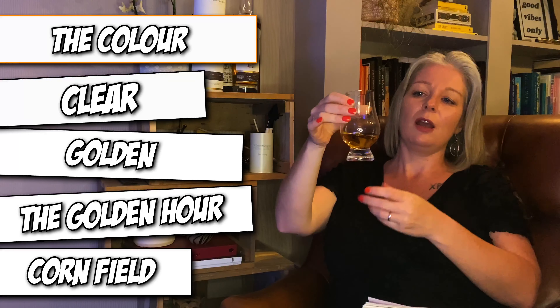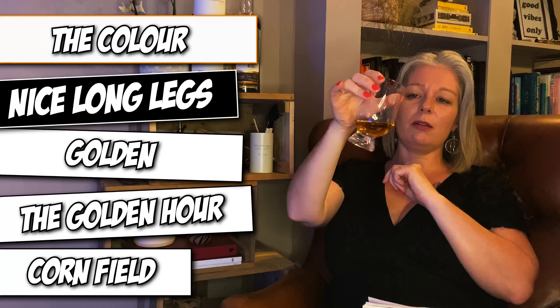Look at the colour — it's like a beautiful clear golden colour. You know when you're a photographer there's a thing called the golden hour, it's sort of like dusk, around five o'clock, and you get that lovely golden hue on your photos. That's what I thought the first time I saw this. It's almost like a cornfield — just that lovely warm golden colour. Nice legs as well, quite long and slow, probably because of the high ABV.